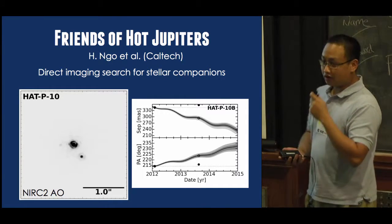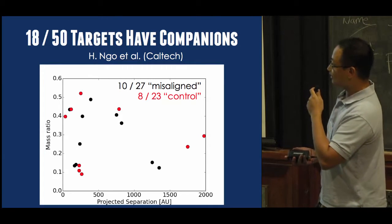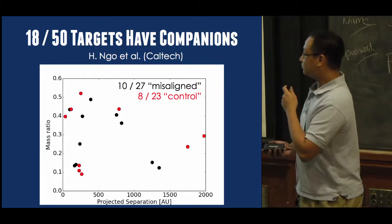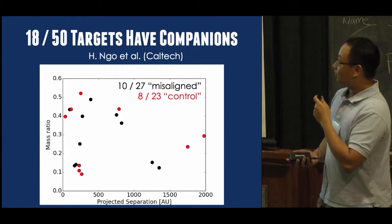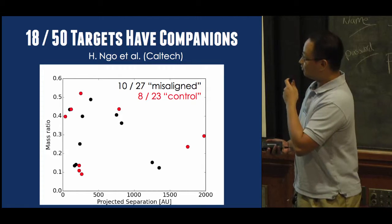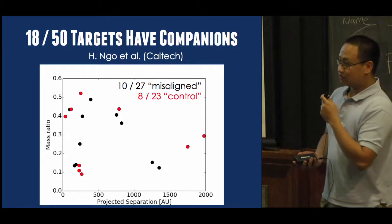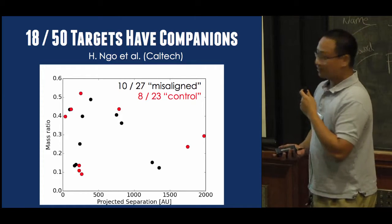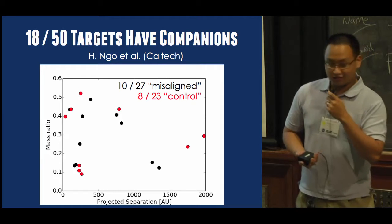On the next slide, I plot the companions that we did find in our survey. We found companions around 18 out of 50 targets, and the plot shows the mass ratio of the companion versus the projected separation. The different colors show the subset of our sample — whether or not the hot Jupiter is on a misaligned orbit or a well-aligned orbit. As you can see, it doesn't seem like there's any correlation at all between the presence of a companion and the orbit of the hot Jupiter. I'd love to talk more about this during the week, and there's also a paper coming out soon.